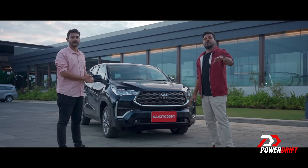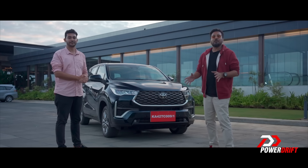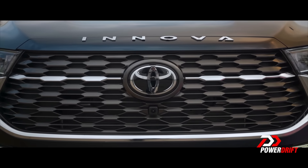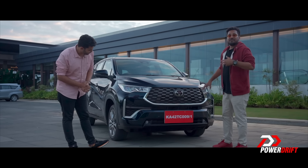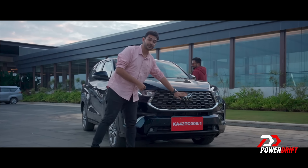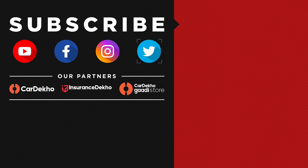Thanks a lot for tuning in — you're watching PowerDrift. We're going to be coming back with some competition comparos. One final piece of information: here on the grille, you see a lens because the car is equipped with ADAS and you'll find lenses all around the car. But where is the radar? If you haven't guessed it already — it's placed right behind the Toyota logo. We'll see you next time.